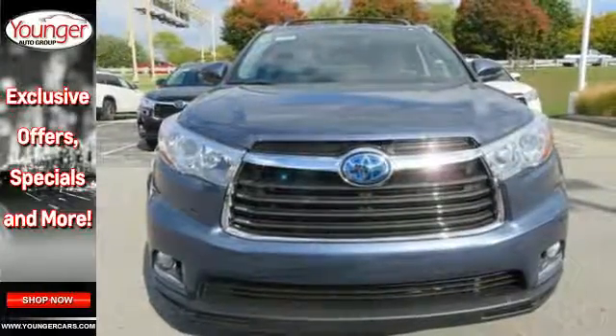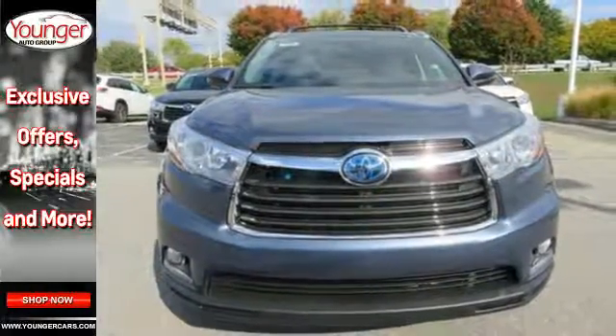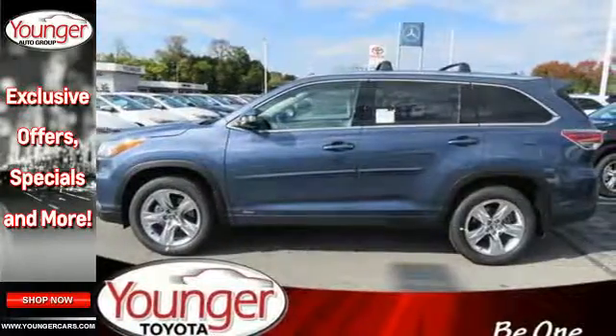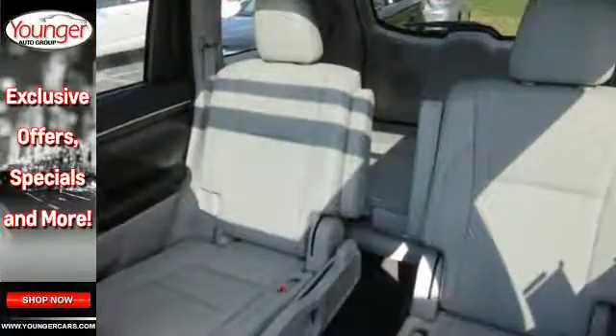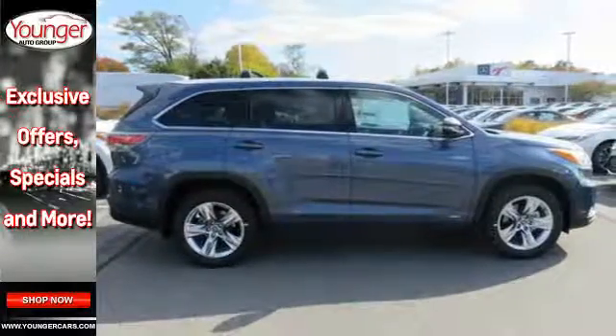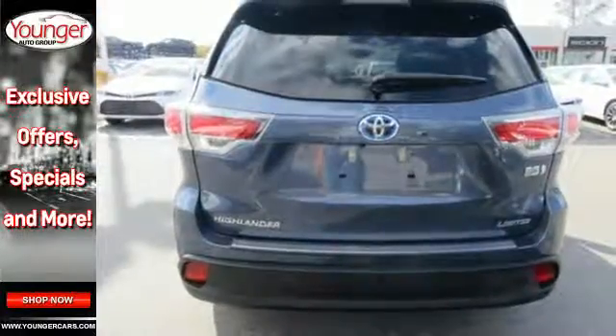leather-trimmed seats, heated and ventilated front seats, 3-zone climate control and navigation system allow you to fully enjoy the ride. The star safety system and blind spot monitor with rear cross traffic alert help keep an eye on things, while this Toyota is all ears with Siri Eyes Free and driver voice amplification system.